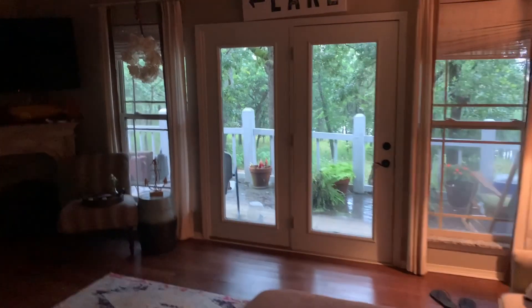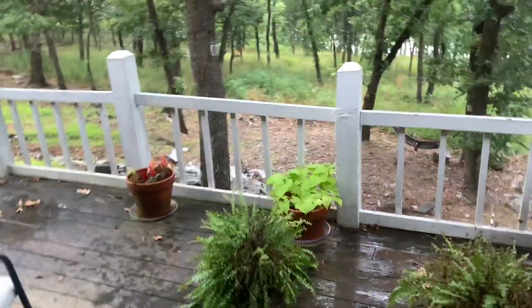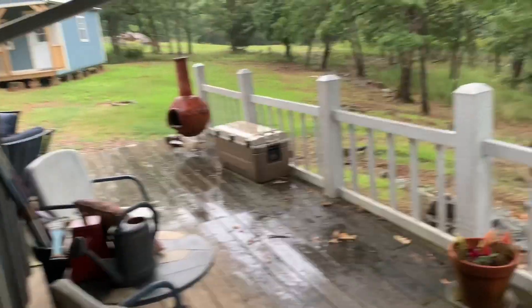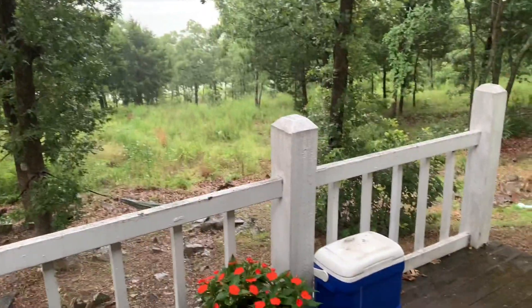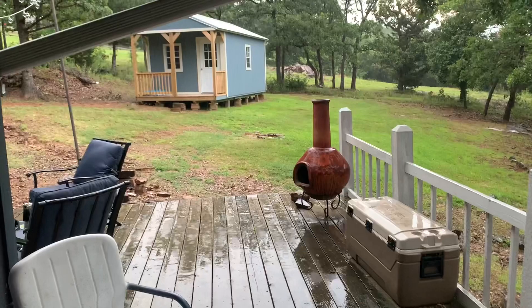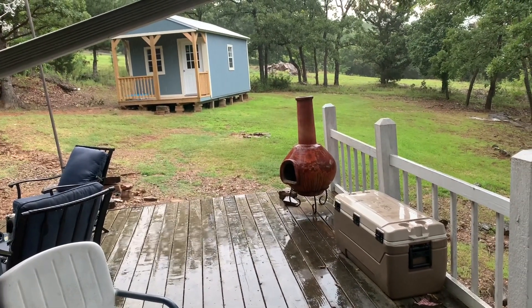Alright guys, I'm going to walk you through to the new nursery. Obviously, I don't have any of the furniture or anything in there yet. Oh no, it's raining. I can hear the thunder and I am in my little pajamas. But I'm going to take you over there real quick and show you guys the inside.